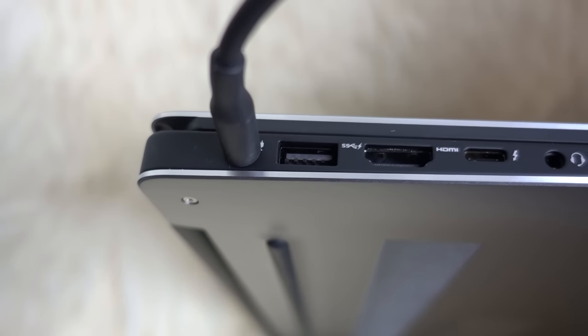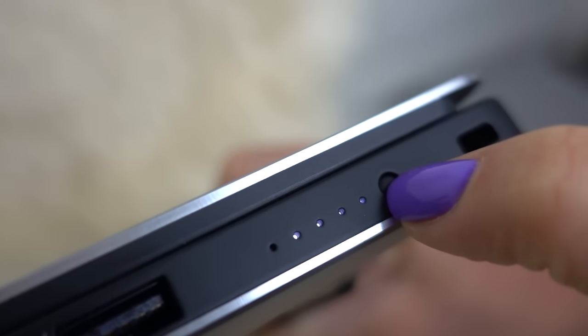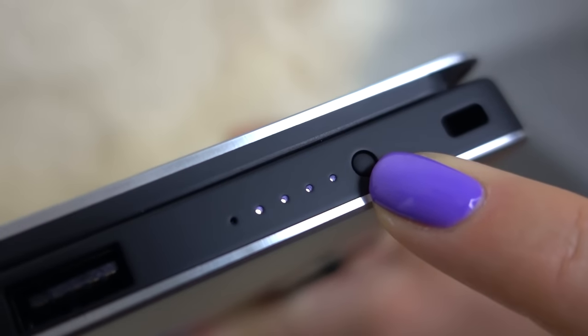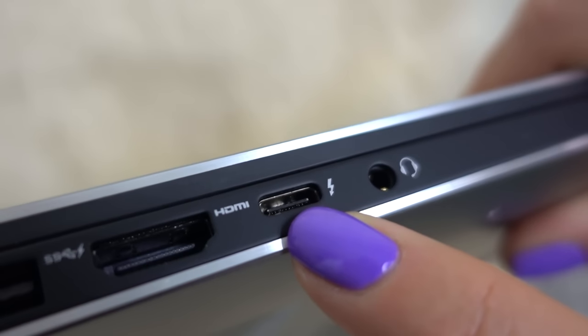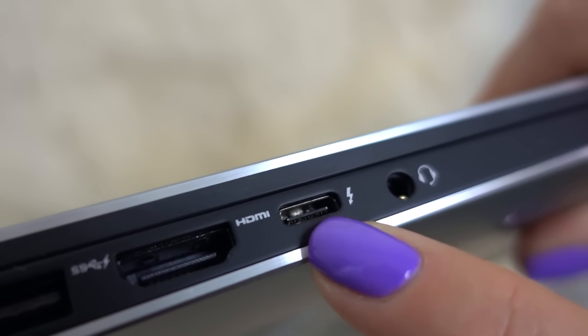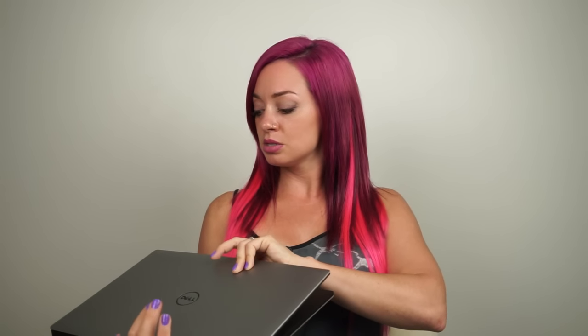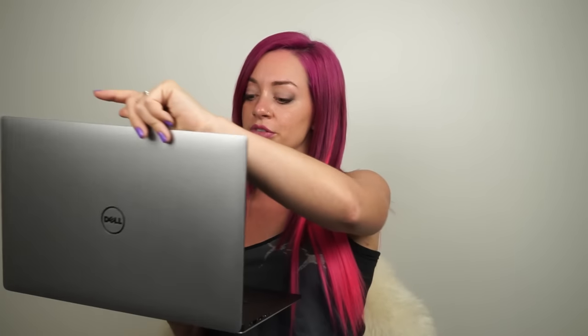What I'm really specifically loving is the 17-hour battery life, which is perfect when you're on a long train journey somewhere in the world. It also has Thunderbolt 3.0 so I can transfer 40 gigabytes of files per second. It has a 4K screen which is really beautiful, and it's also a touchscreen which is kind of cool.